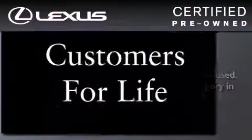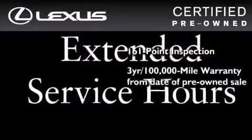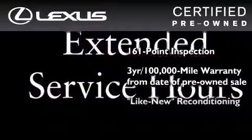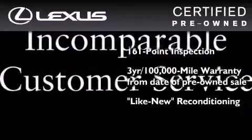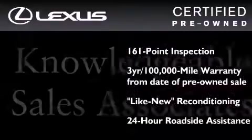You can have peace of mind while considering this certified Lexus. It's undergone a meticulous 161-point inspection, comes with a 3-year, 100,000-mile warranty, and it has been reconditioned to a level that is virtually indistinguishable from a new Lexus. It isn't new and it isn't used — it's in a special category all its own.